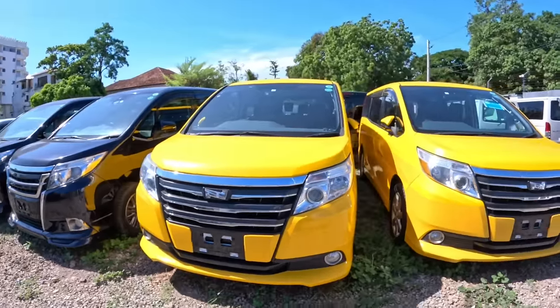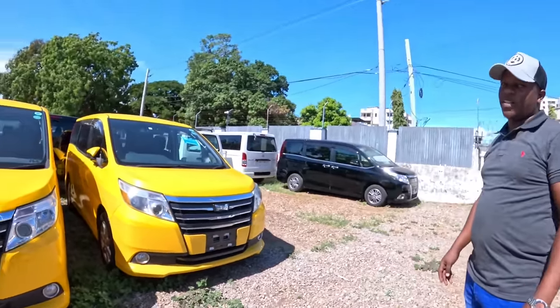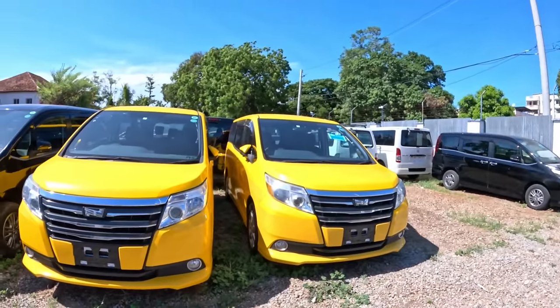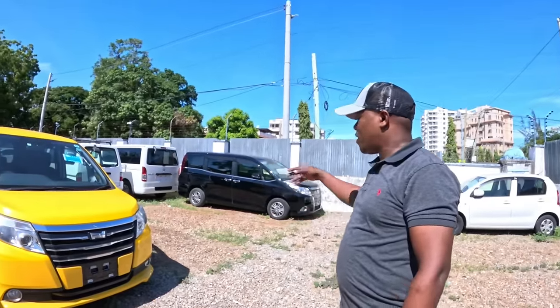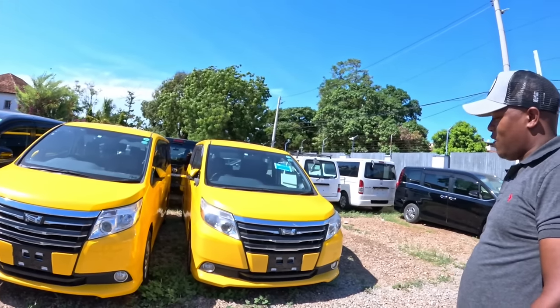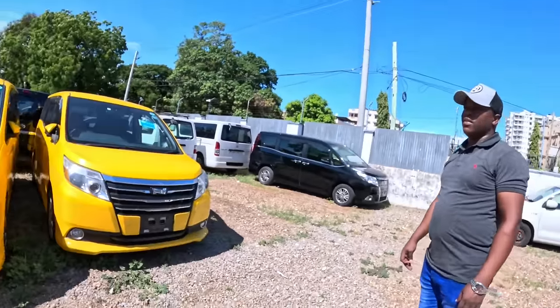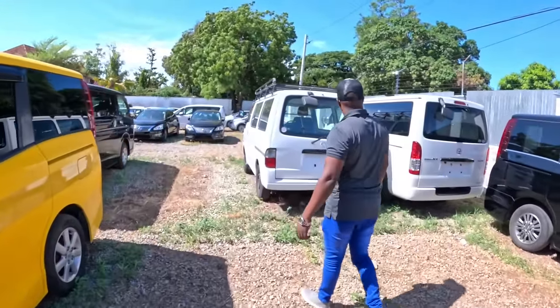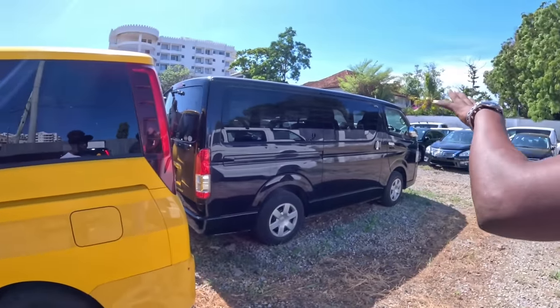This yellow Toyota - some schools could decide to go with this color since it came in yellow already, rather than having to repaint it. The system in Kenya requires schools to paint their vehicles yellow so that other drivers can identify them on the road and give priority to vehicles carrying children. So if you see a yellow car, you know there are students inside. This one is a seven-seater, 2000cc.